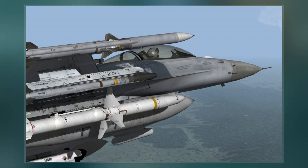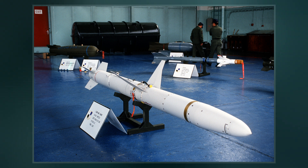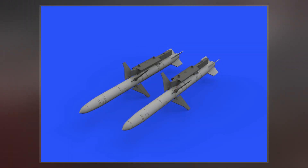The AGM-88 can detect, attack, and destroy a radar antenna or transmitter with minimal aircrew input. The proportional guidance system that homes in on enemy radar emissions has a fixed antenna and seeker head in the missile's nose. A smokeless, solid propellant, booster-sustainer rocket motor propels the missile at speeds over Mach 2.0.